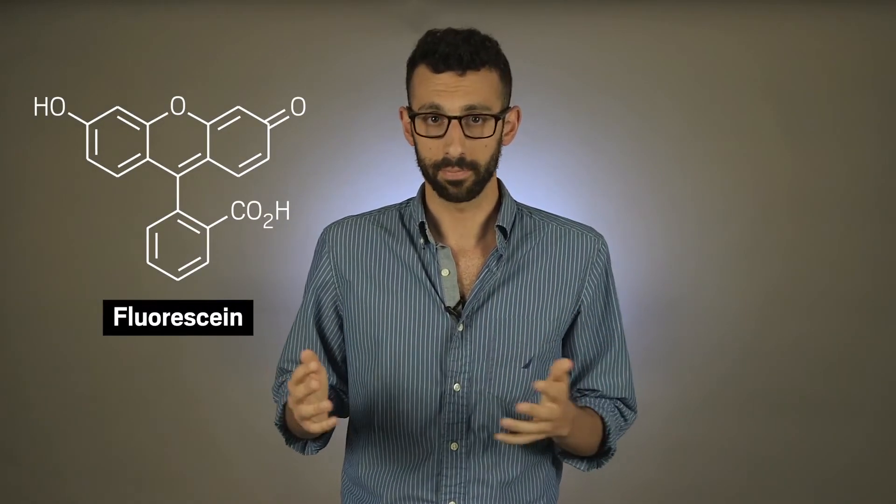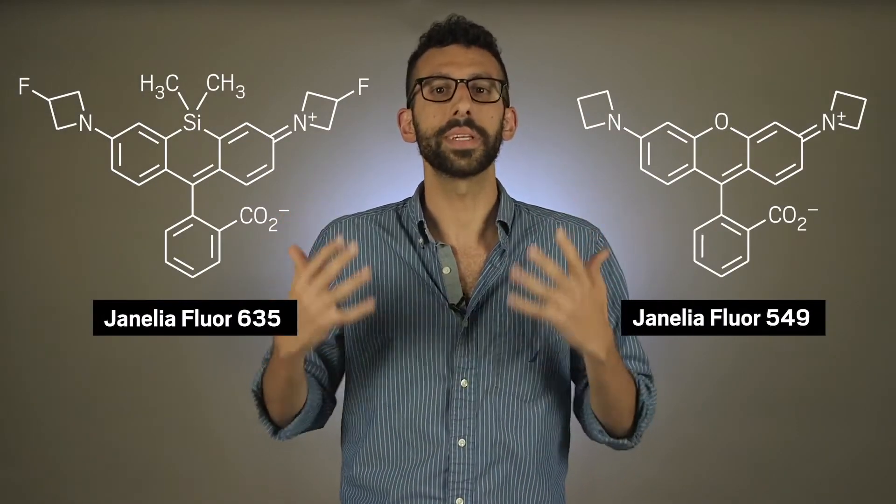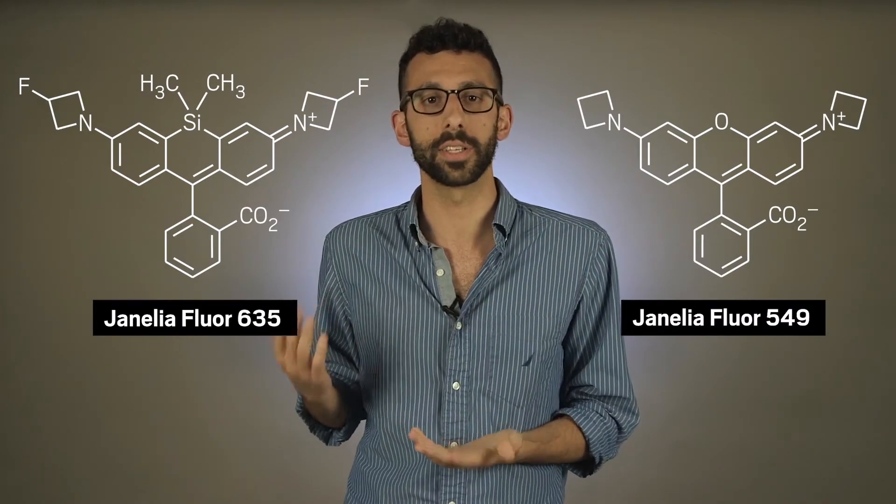To make their molecules, Levis and his team take dyes like fluorescein — which has been around for about a hundred years — and make related molecules that shine brighter, are more stable, and let you keep tabs on more cells than similar dyes on the market.